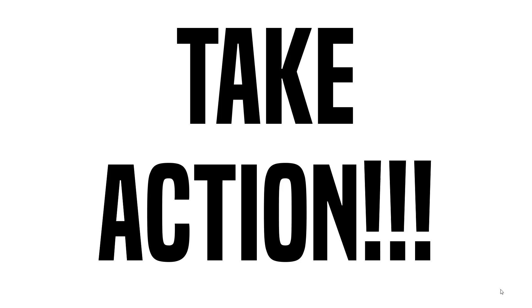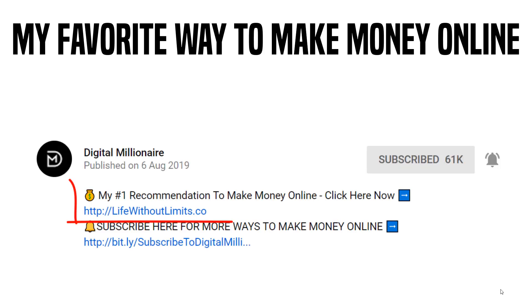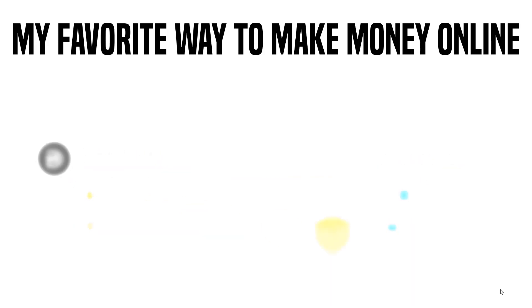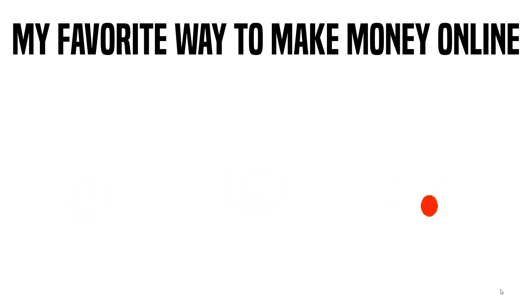So there you go — five websites and apps you can use to make money online just using your smartphone. It's down to you to take action: sign up to all of these, download all the apps, and get started today. And remember, for my personal favorite way to make a full-time income online, go to the description and click the first link — 'my number one recommendation.' I've tried hundreds of ways to make money online and that is my favorite. Thanks for watching — if you enjoyed it, give it a thumbs up, subscribe, share, and comment!